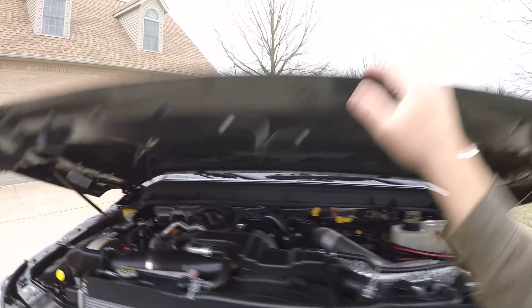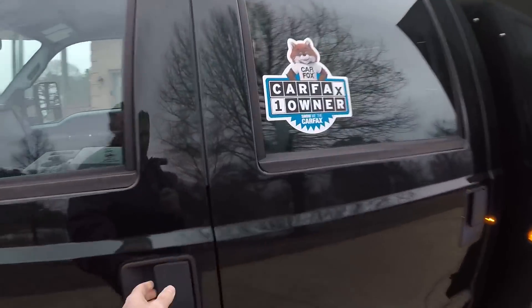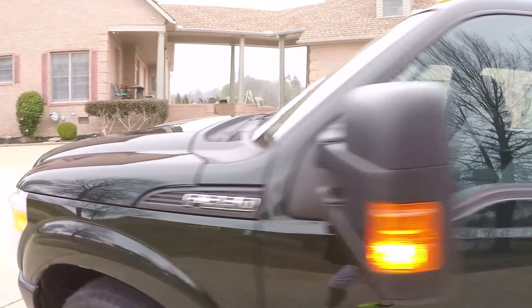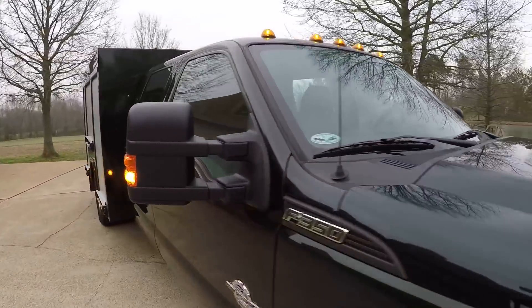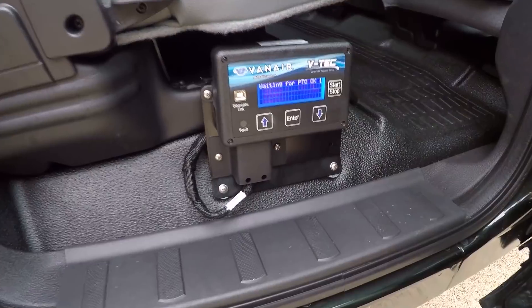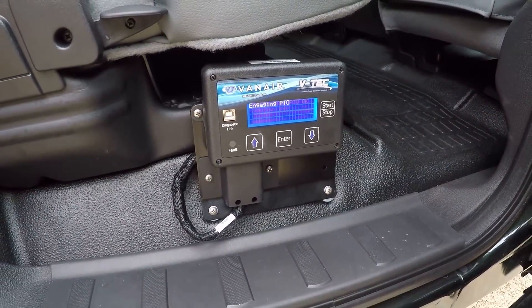Hell of a truck. Let me put the parking brake on and see if we can get the compressor to wind up. There we go — there it goes. You hear the engine revving up as the PTO engages the compressor.